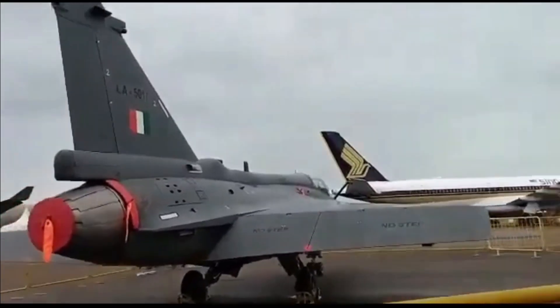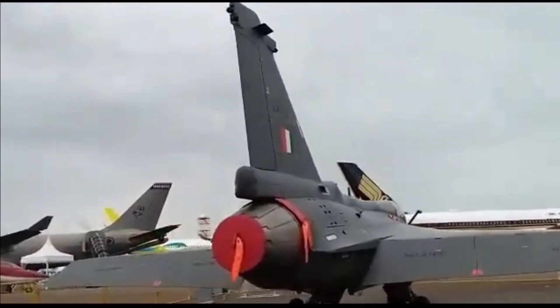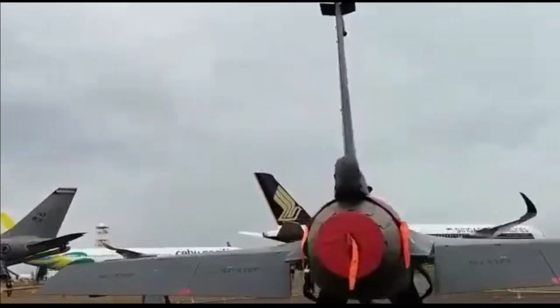In the short-range category, Tejas is also integrated with MBDA's MICA SRAAM. The missile has a range in excess of 25 km.